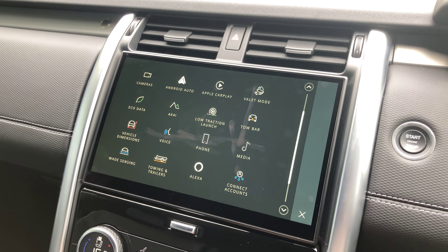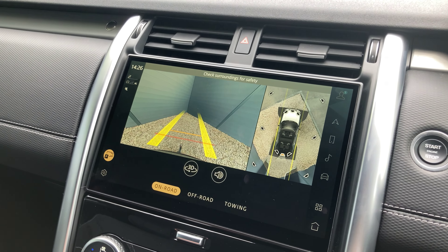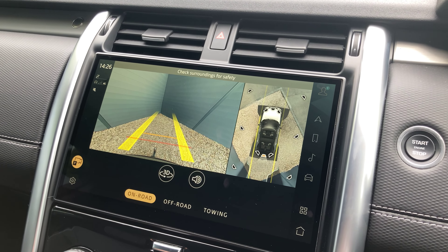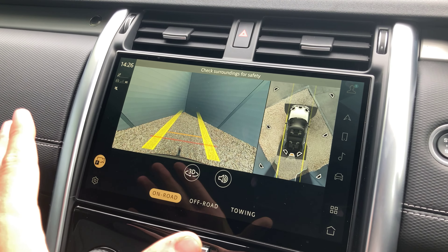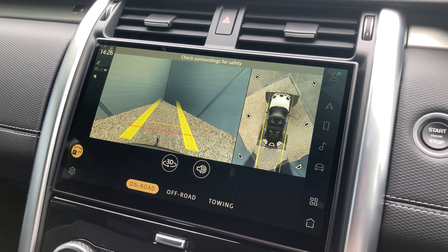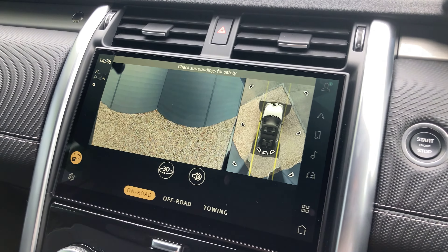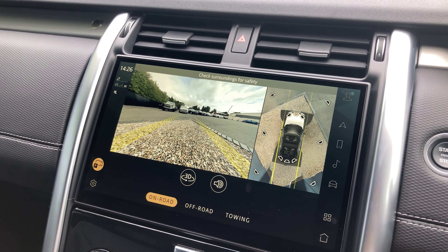A really cool feature I want to point out is the 3D surround camera system. I've included photos of every permutation of the 3D camera, but let's go through it now as it's quite fun. This is your normal reversing camera. You've then got views for every angle of the car — a wide lens for the rear, a front view, a wider front view, and your normal front view.